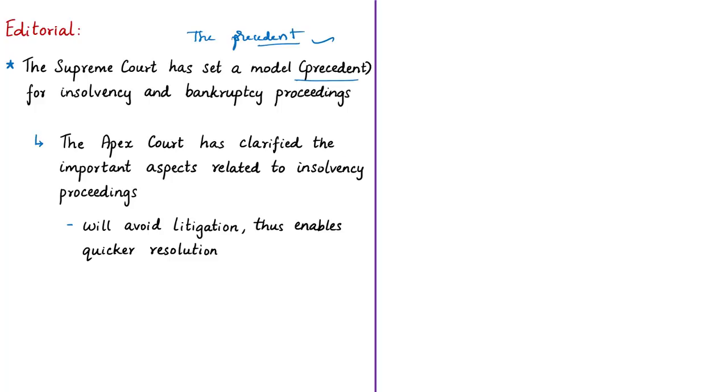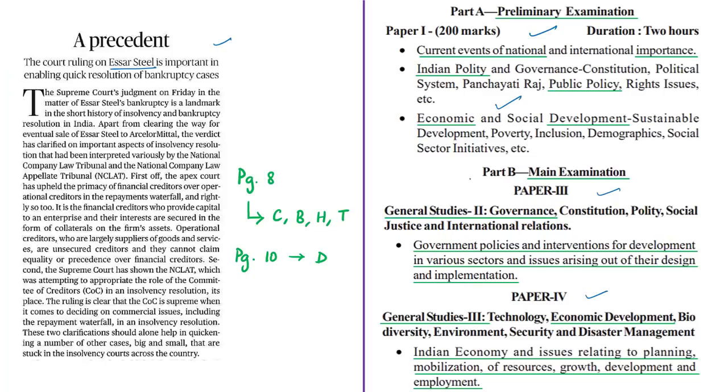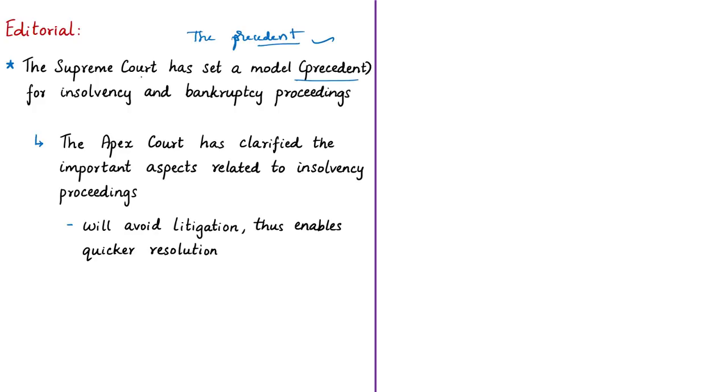The syllabus relevant for the analysis of this editorial article has been highlighted for your reference. The Supreme Court has clarified important aspects related to insolvency proceedings. This is seen as significant because till the Supreme Court's verdict, these aspects were interpreted differently by various stakeholders, such as the National Company Law Tribunal, National Company Law Appellate Tribunal, insolvency professionals, committee of creditors, and the party that proposes to acquire the distressed company.